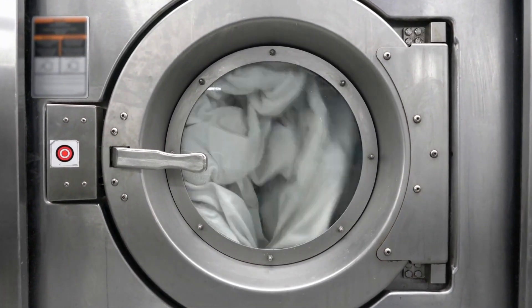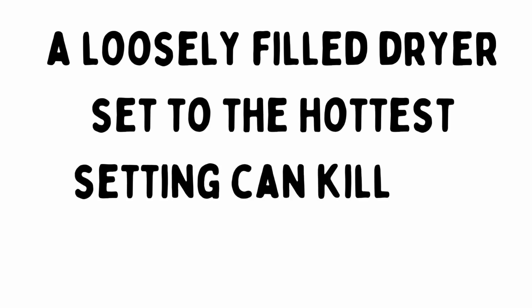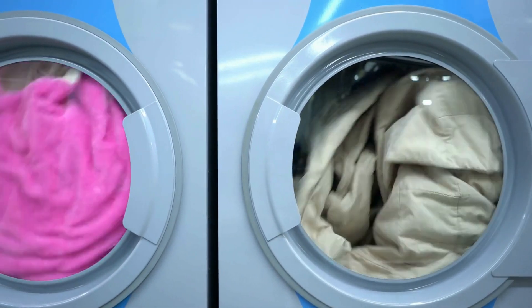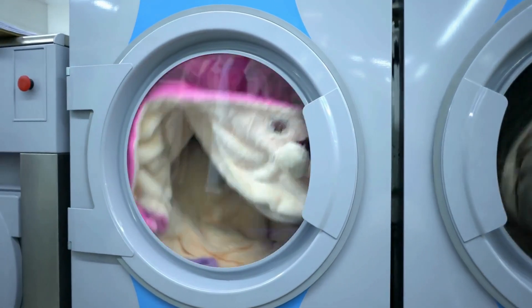First up is the high heat dryer. A loosely filled dryer set to the hottest setting can kill all bedbug life stages, including the eggs. In most cases, if the clothing is already dry, you can kill them within 30 minutes. But if the clothing is wet first, then you're going to want to keep it in there longer.